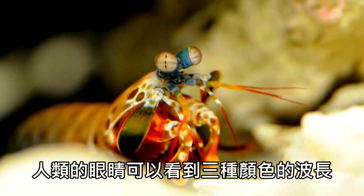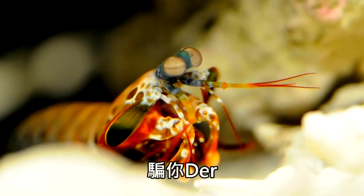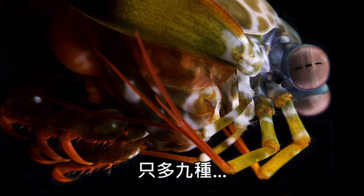Human eyes can detect three color wavelengths. The mantis shrimp can detect 5,400 of them. Just kidding. They can detect 12 — nine more than we can. But it's less impressive now, isn't it? Just nine. Whatever.